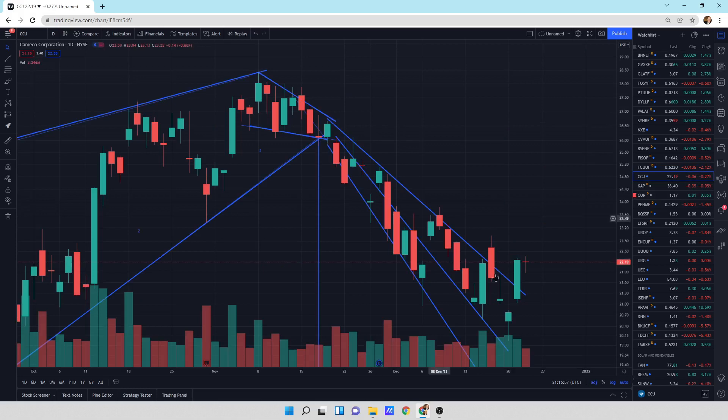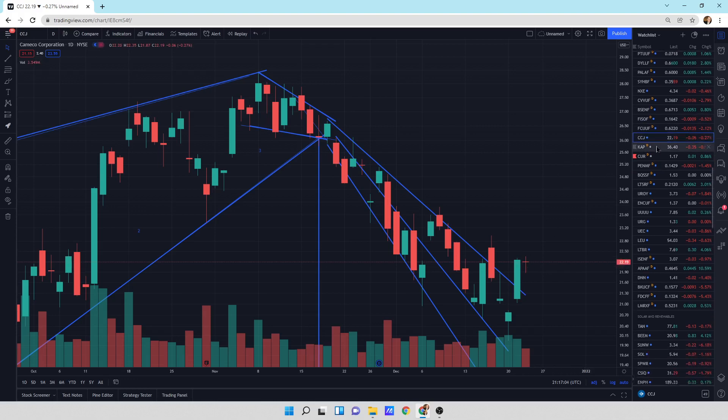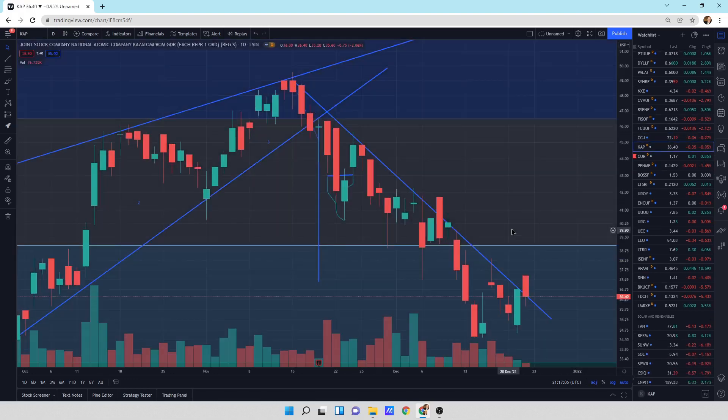Cameco — moving sideways, small little down day today. It's called a bloody nose with the big guy before it. Usually that's a continuation pattern to the upside. Atom Prom is still in its downtrend — barely. It was a down day today, but barely a down day.